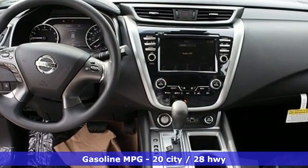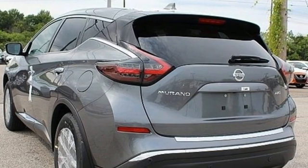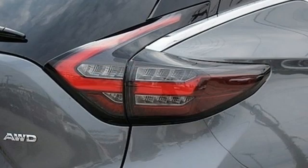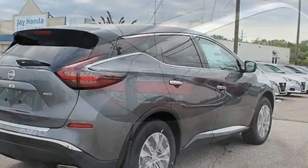Features include continuously variable automatic transmission, dual zone climate control, streaming audio, manual tilting steering column, and push-button start proximity key.